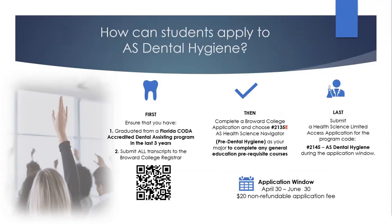To apply to the Dental Hygiene Program, first, a prospective student must have graduated within the last three years from a Florida COTA-accredited program and ensure that all prior transcripts have been submitted to the Broward College Registrar's Office. Then, students must complete a Broward College General Application and choose 2135E, the Health Science Navigator Pre-Dental Hygiene Program. Lastly, during their application window, students should complete the Health Science Limited Access Application for the Dental Hygiene Program online. The application window opens from April 30th through June 30th each year, and a non-refundable application fee of $20 applies.